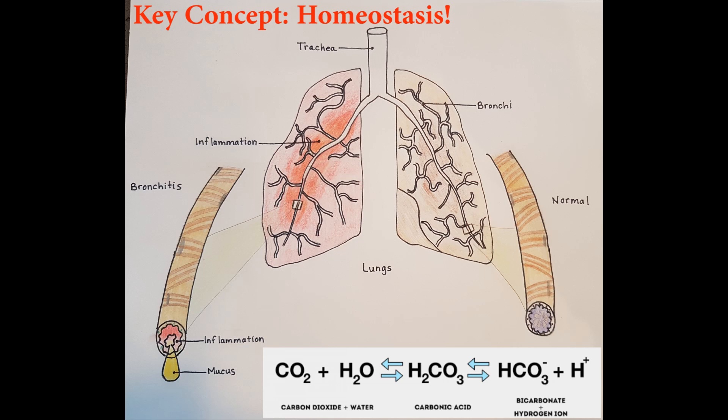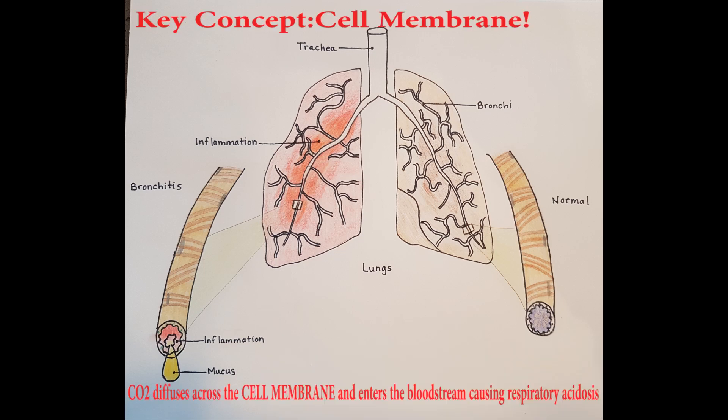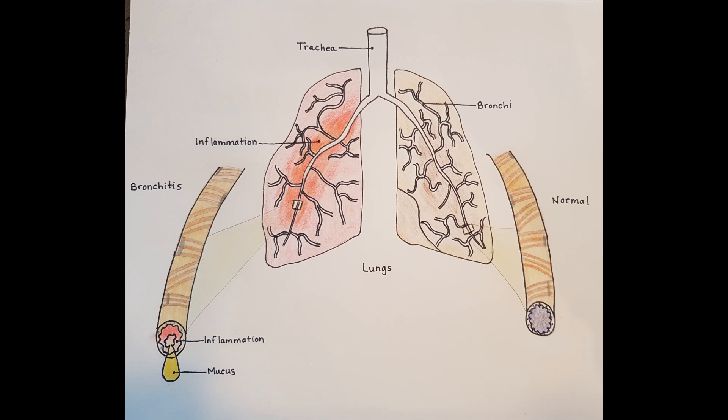Excess amounts of CO2 are retained in the intra-alveolar space and hydrogen ions accumulate in the alveoli, leading to decreased pH levels. This makes the blood more acidic, which is called respiratory acidosis. Since the bronchioles are blocked, oxygen cannot travel to the alveoli and diffuse into the bloodstream.